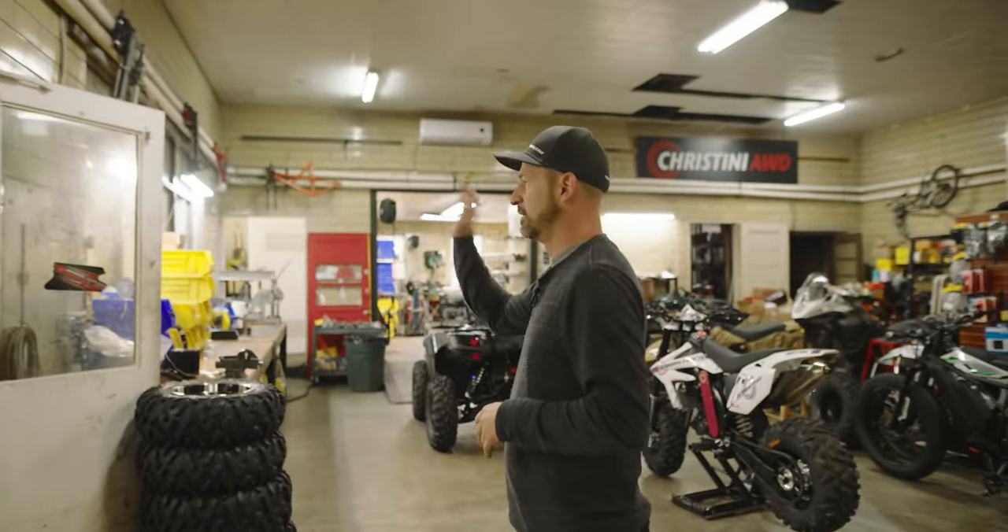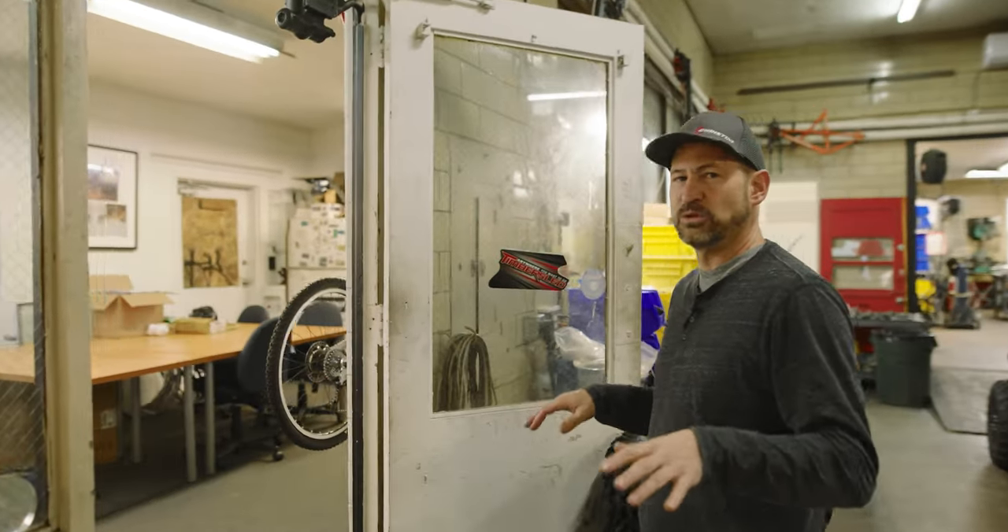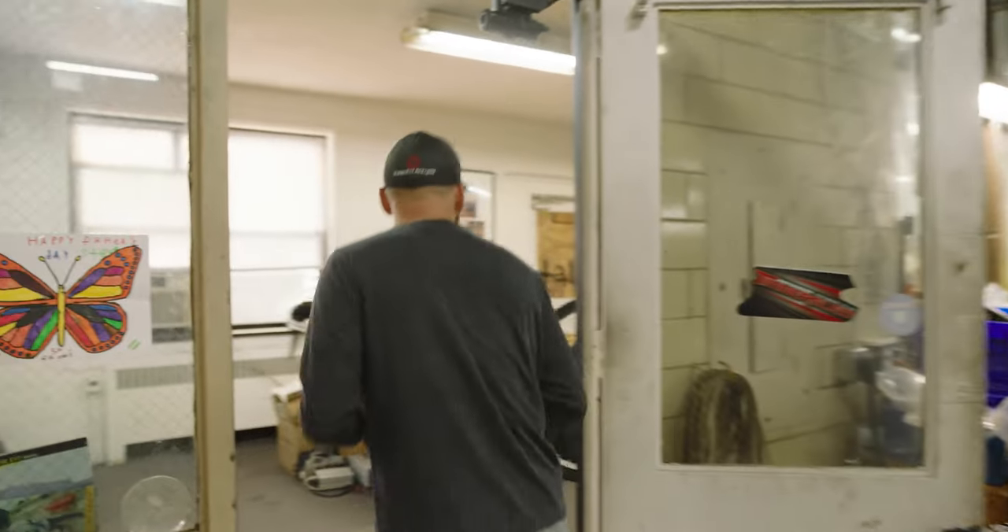And in here is our little office space with a lot of what we like to call our museum. Let's head on in here and I'll show you that.